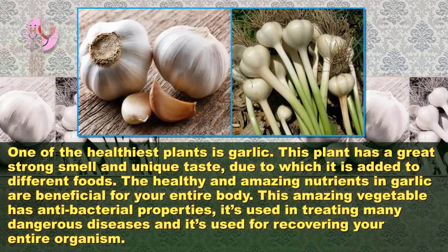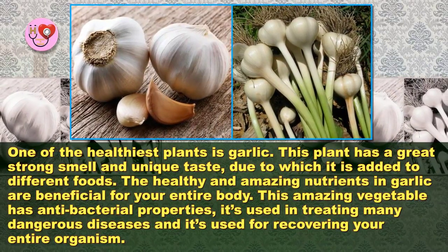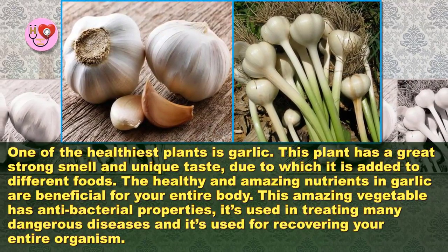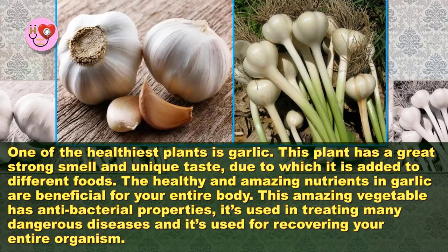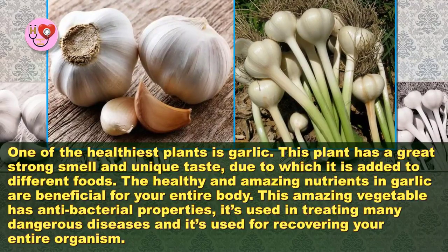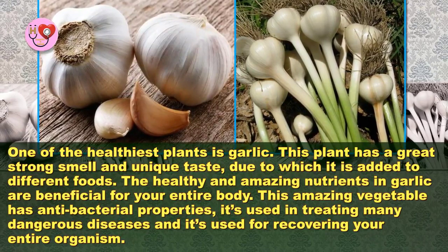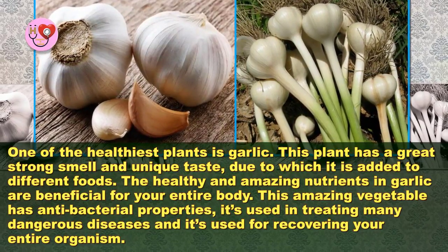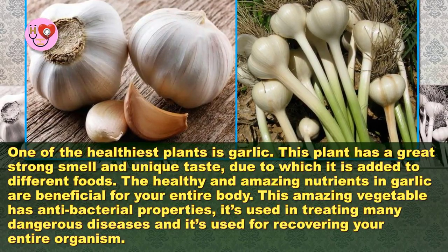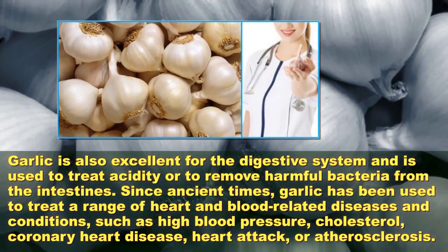One of the healthiest plants is garlic. This plant has a great strong smell and unique taste, due to which it is added to different foods. The healthy and amazing nutrients in garlic are beneficial for your entire body. This amazing vegetable has antibacterial properties and is used in treating many dangerous diseases and for recovering your entire organism.